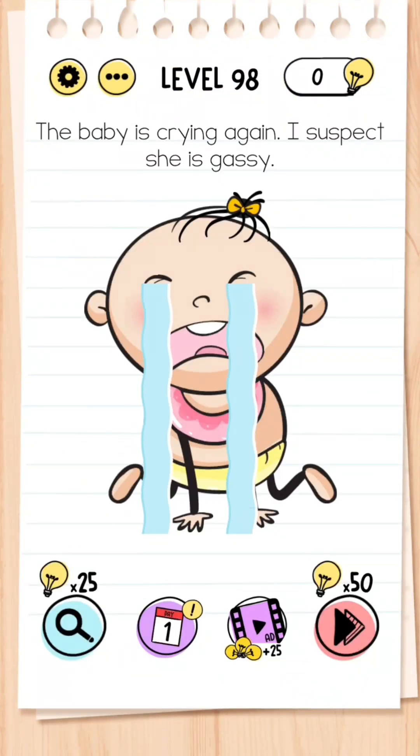Level 98: The baby is crying again — I suspect she is gassy. For this question all you have to do is rub the baby's stomach with your finger.